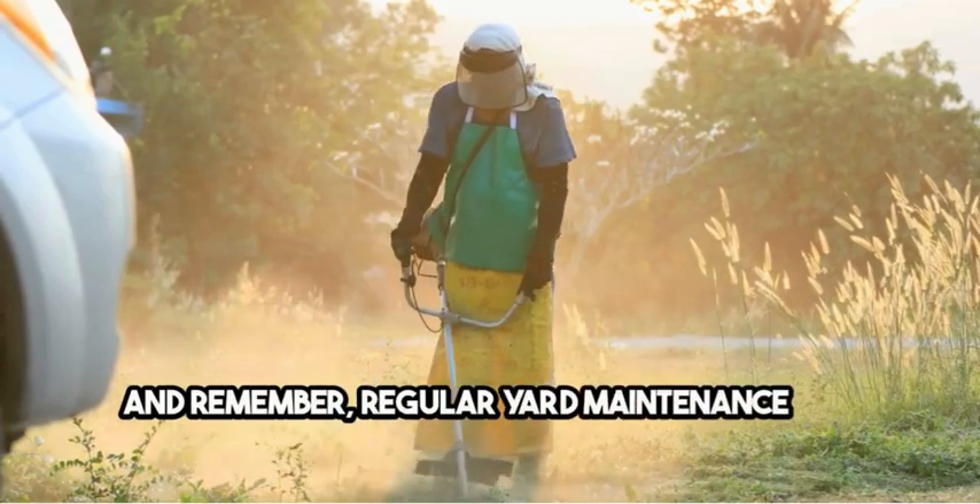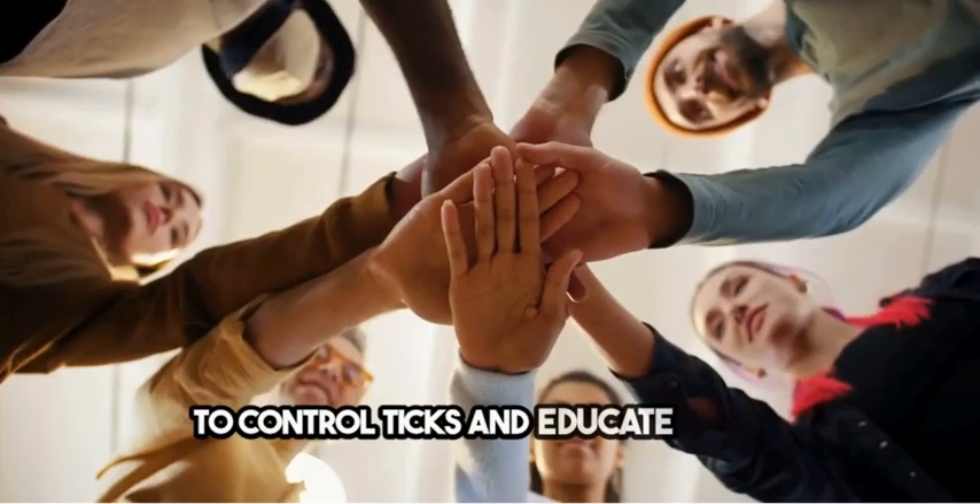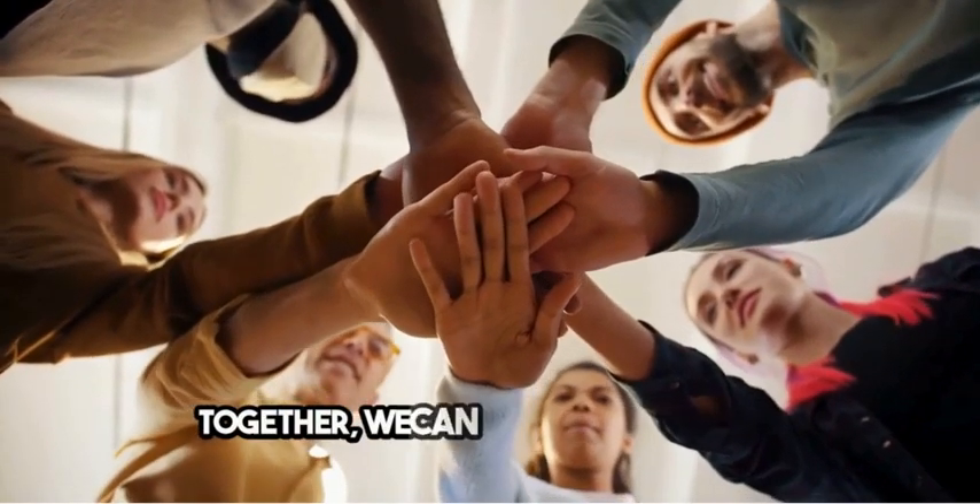And remember, regular yard maintenance and safe removal of ticks are key DIY tips for prevention. Let's work together as a community to control ticks and educate others. Together, we can make a difference.